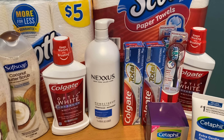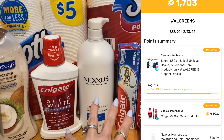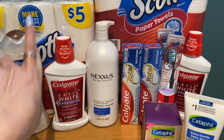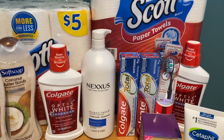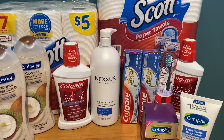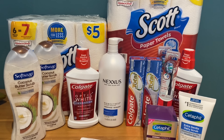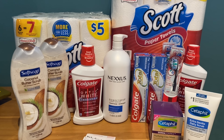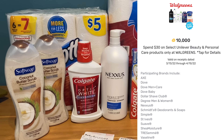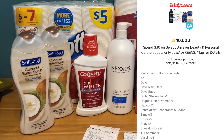I also submitted to Fetch Rewards for the receipt that had the Colgate on it and earned 5% cash back. Once I added everything up, this transaction and the Soft Soap and Scott one together cost me $9.70. Take away the $8.57 money maker and that made it $1.13 for everything, but I got back $1.70 on Fetch Rewards — making all of this completely free and a 57-cent money maker!